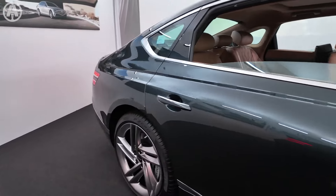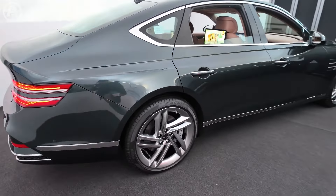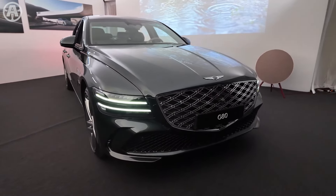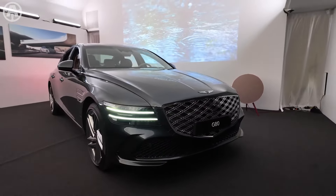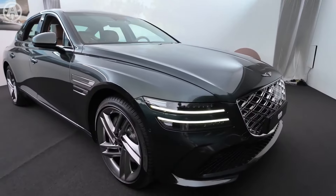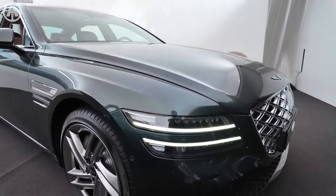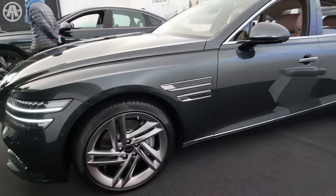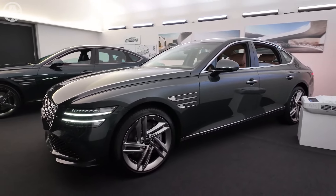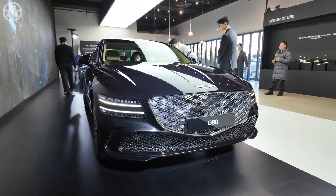The 2025 Genesis G80 boasts a refined exterior design that exudes elegance and sophistication. The changes to the exterior may be subtle but contribute to an overall suave and cohesive look. The front features a redesigned grille and new headlights equipped with micro-lens array (MLA) technology, enhancing both aesthetics and functionality. The front bumpers have also been updated, giving the car a sportier appearance.